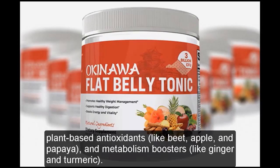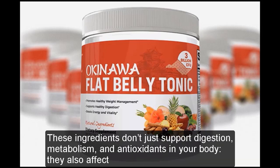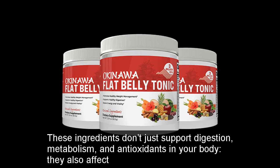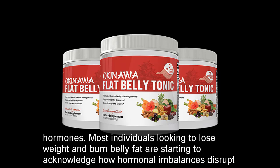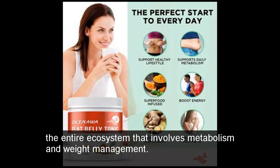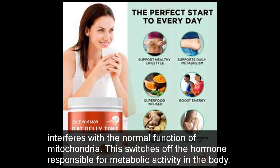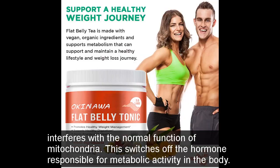The makers of Okinawa Flat Belly Tonic claim they selected these ingredients strategically. These ingredients don't just support digestion, metabolism, and antioxidants in your body — they also affect hormones. Most individuals looking to lose weight and burn belly fat are starting to acknowledge how hormonal imbalances disrupt the entire ecosystem involving metabolism and weight management. Okinawa Flat Belly Tonic is based on the idea that people become overweight when their C-reactive protein, also known as CRP, interferes with the normal function of mitochondria.